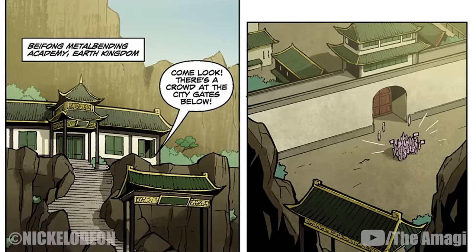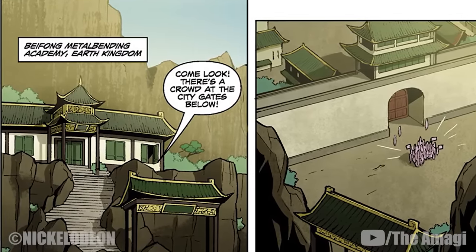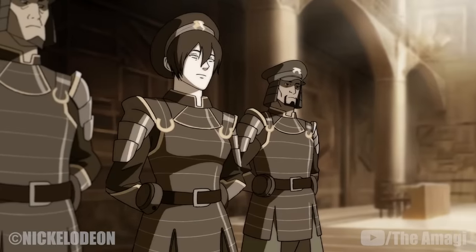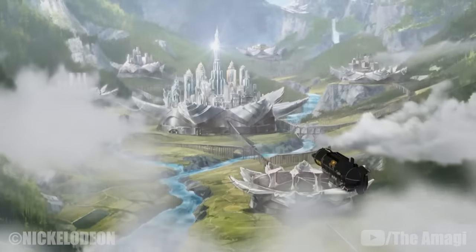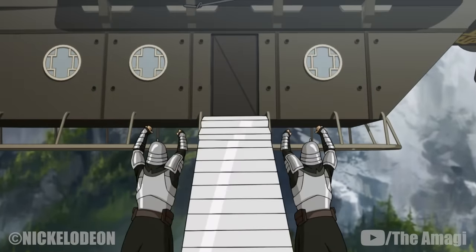After the Hundred Year War, Toph opened the Beifong Metal Bending Academy to share her knowledge of the technique with the rest of the world. Her efforts eventually led to the establishment of Republic City's metal bending police force. Later, Toph's youngest daughter, Suyin Beifong, founded Zaofu, a city made entirely of metal, with the majority of its inhabitants practicing metal bending.